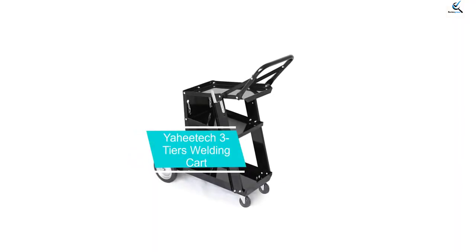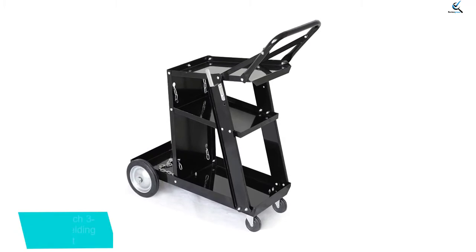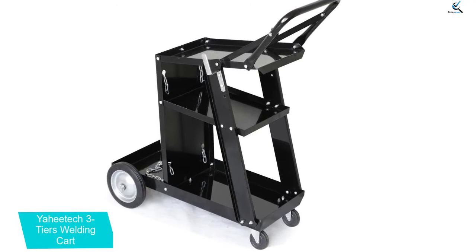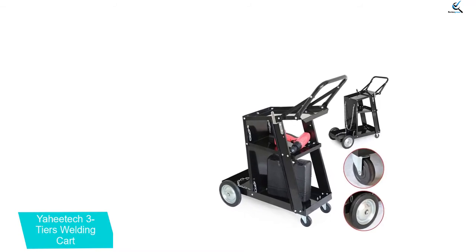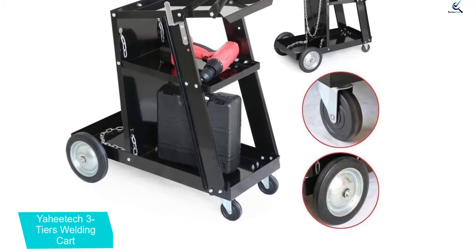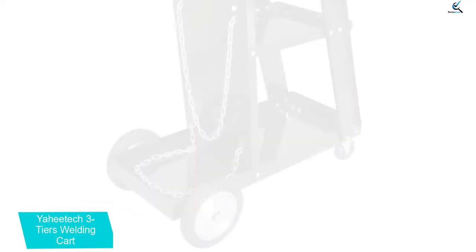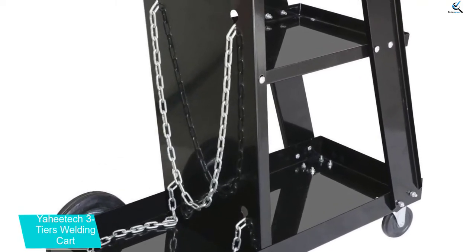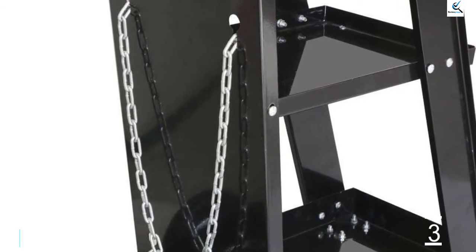At number 3, we have the Yahitech 3-Tier Welding Cart. While Yahitech may be a bit new, its welding cart is still something worth considering, especially at the given price tag. This cart comes at the third position because you get a decent 176-pound carrying capacity. Unlike most other budget options, this one also includes a total of 3 tiers, making it a more versatile option. Yahitech has included small wheels at the front and larger ones at the rear for smooth movement. However, Yahitech does lack any form of warranty, making it slightly less reliable than others.